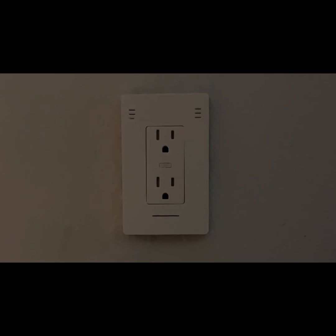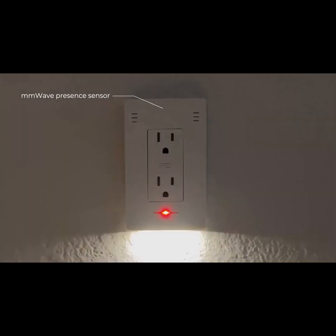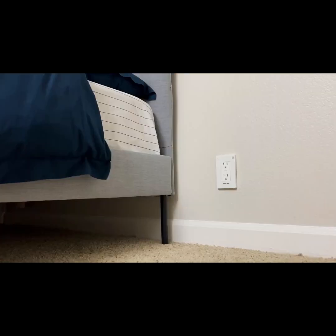If any unexpected guests pay you a visit, InVis Outlet's motion detection feature will give them the fright of their life via rapidly blinking nightlights while alerting you in real time. And when it lights out after dark, the nightlight will turn itself on and adjust the brightness based on the room.